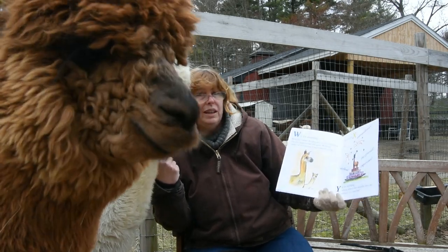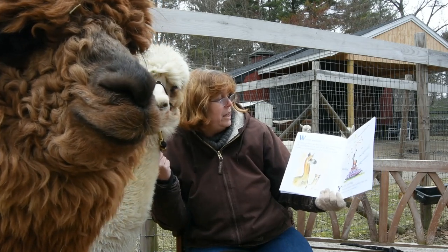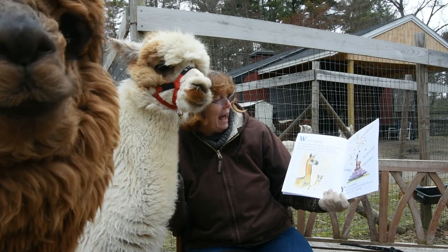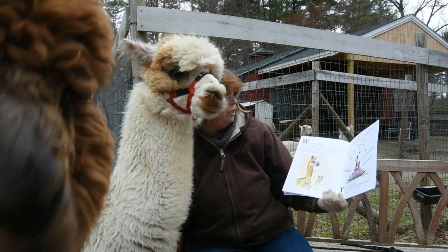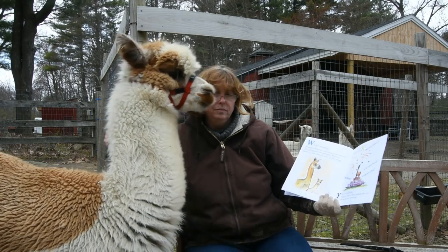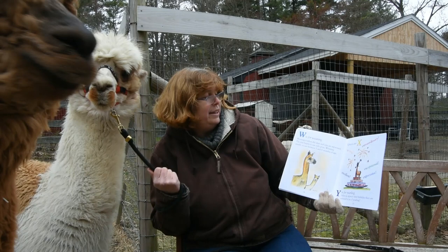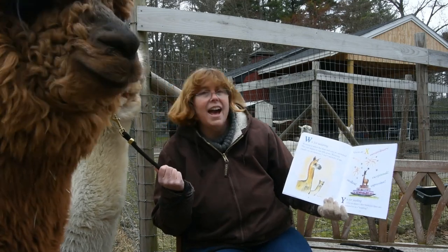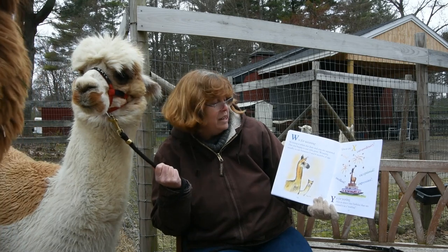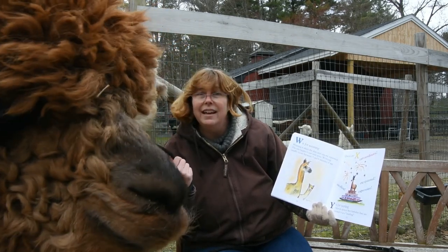W is for Weaning. Weaning is when the dam and cria are separated, and the cria begins to eat only grass. Weaning usually occurs between five and six months of age. Alpacas are X — they are exciting, extraordinary, excellent, exceptional, and expressive.